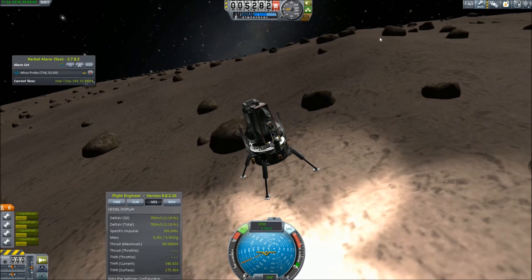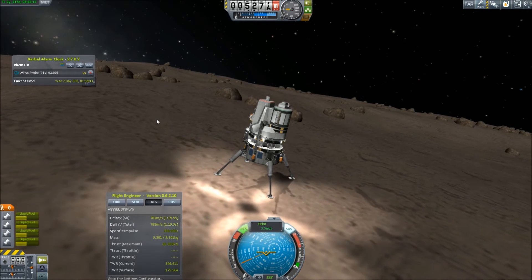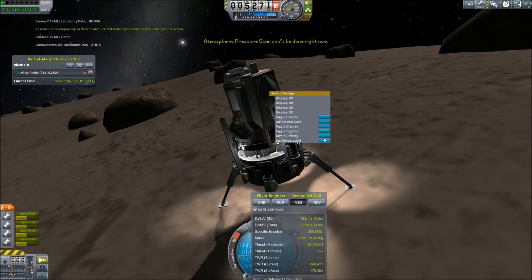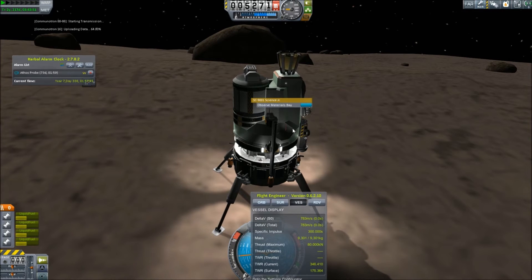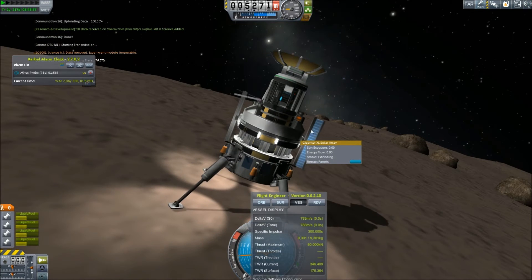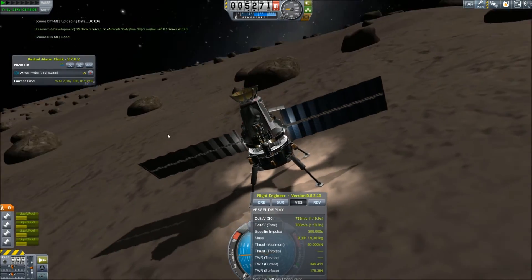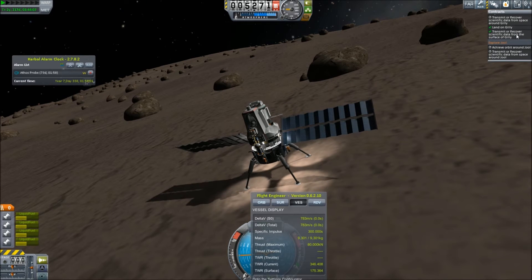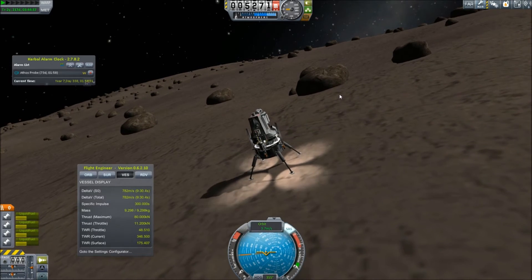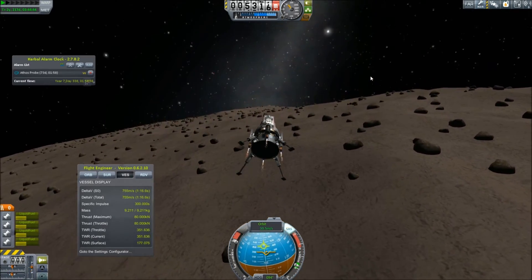Landing at Gilly is a very slow process, as the moon is so small and has such a tiny amount of gravity that even when we're touching the ground we still have a little bit of bounce to it. Regardless, the probe is able to touch down on the planet's surface and attain the entire suite of scientific data. With our contracted landing complete and all scientific data sent back home, Aramis converts to a full-time satellite around Gilly to provide continuous profit going forward.